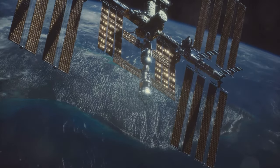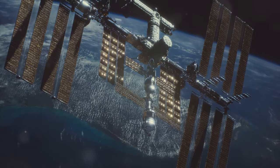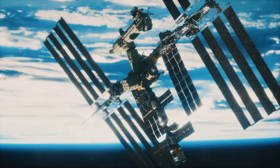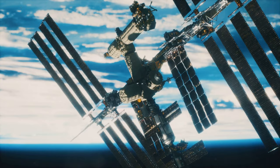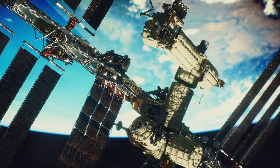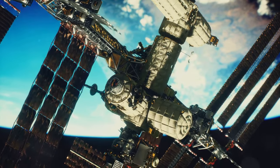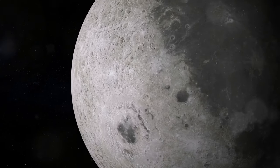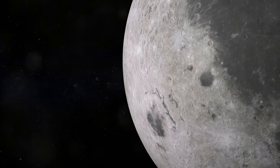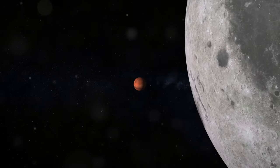The International Space Station stands as a monumental achievement in human collaboration and space exploration. Orbiting approximately 400 km above Earth, the ISS serves as a microgravity and space environment research laboratory where scientific research is conducted in astrobiology, astronomy, meteorology, physics, and other fields. Since its first component was launched in 1998, the ISS has been a hub for international cooperation, with contributions from NASA, Roscosmos, JAXA, ESA, and CSA.